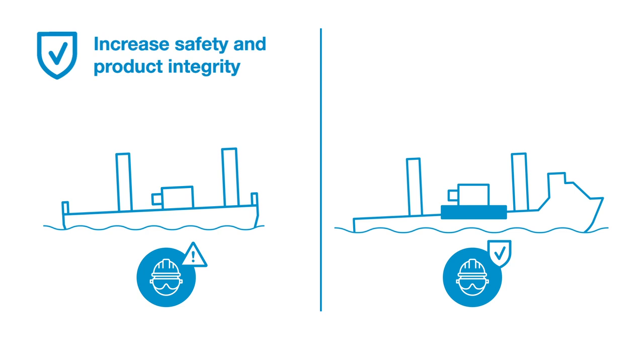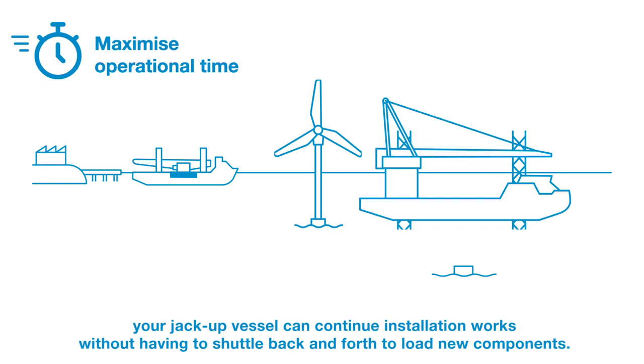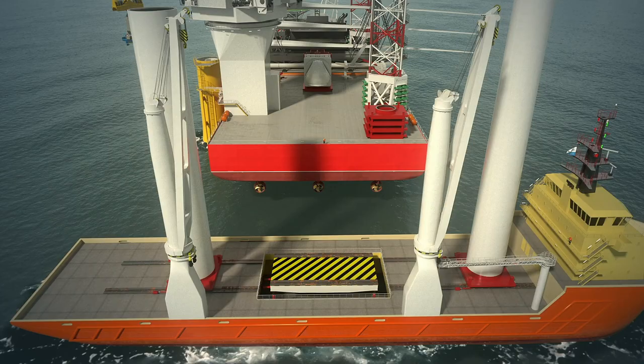By using an offshore rated feeder vessel equipped with a motion compensated platform, your jack-up vessel can continue installation works without having to shuttle back and forth to load new components. An offshore wind farm can be delivered faster by maximizing the operational time of a vessel.